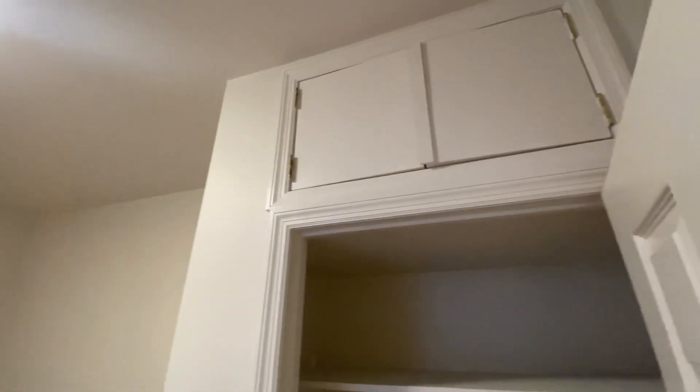The bedroom — it can fit a queen-size bed, possibly a king. You have a nice big closet here and a little storage on top.